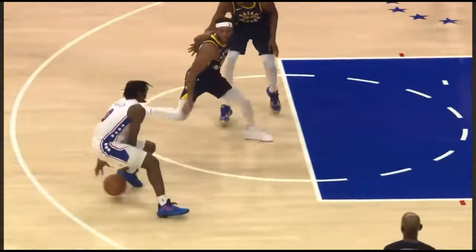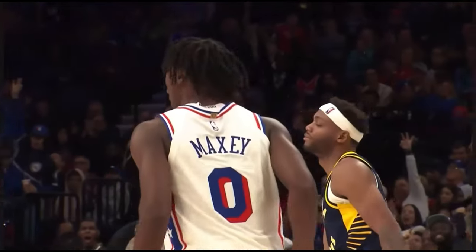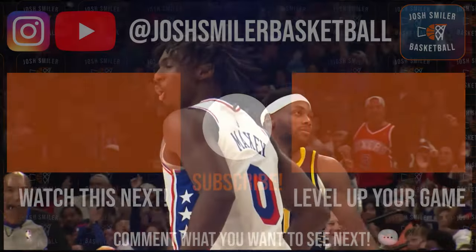Thanks for learning more about what makes Tyrese Maxey such a great basketball player. Whether you know it or not, watching these types of videos only helps you get better. Who would you like me to break down next? Comment below and subscribe to upgrade your basketball skills.